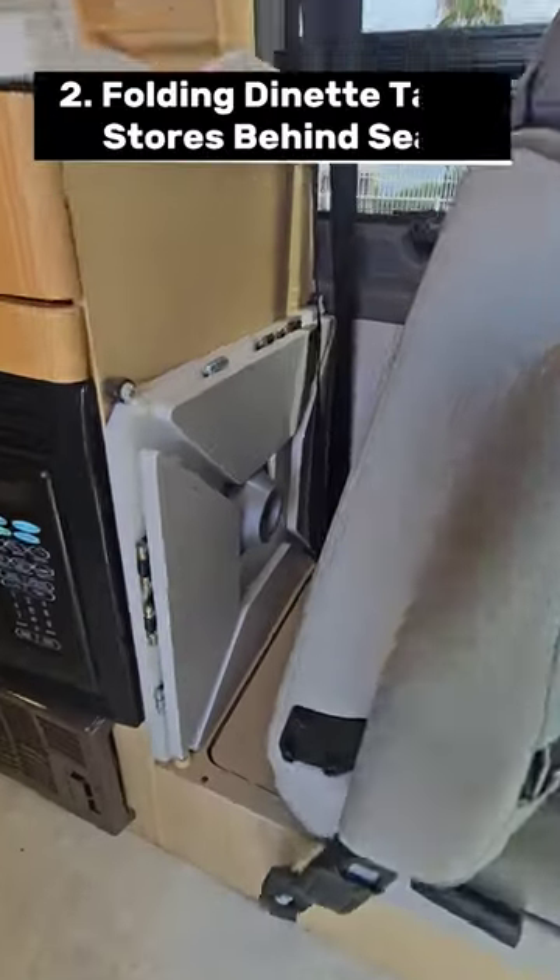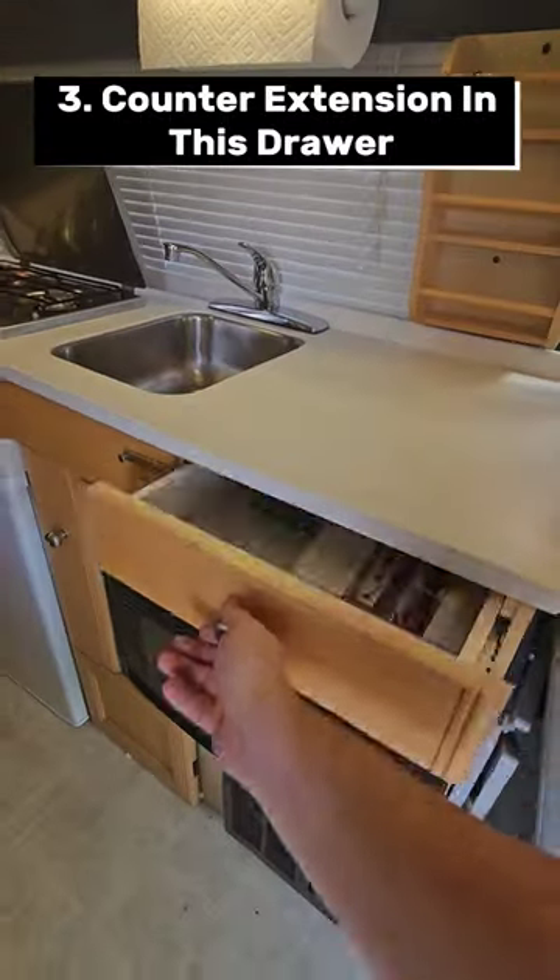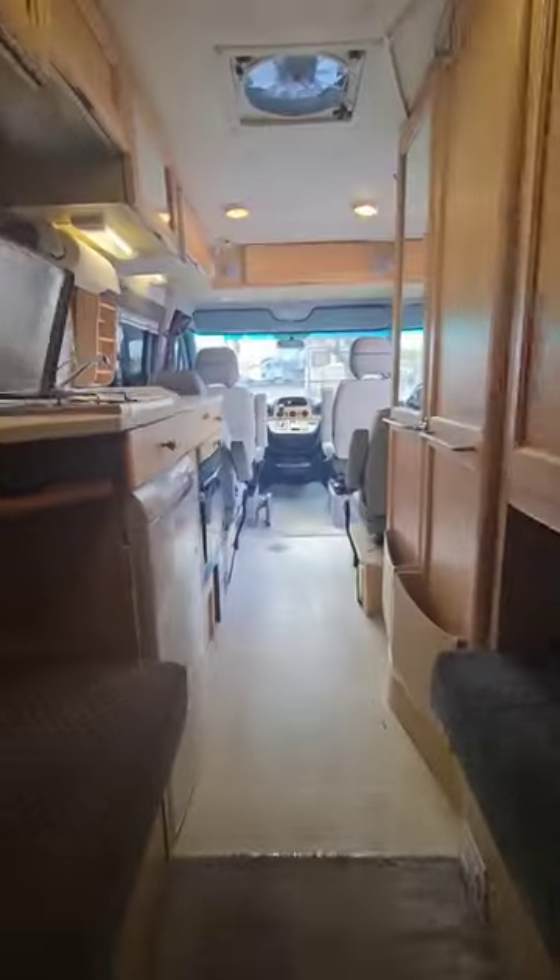Quick little shot of the galley — you'll see a folding table that stores perfectly behind that seat and goes right into that little filler hole. There's also a counter extension here in this drawer, which is a nice plus.